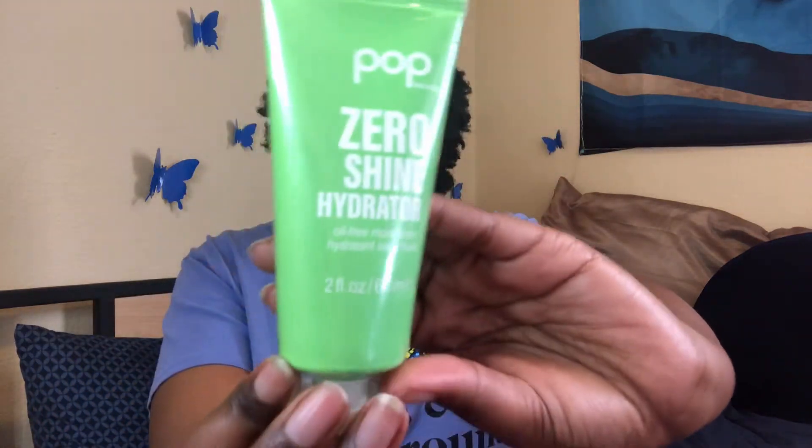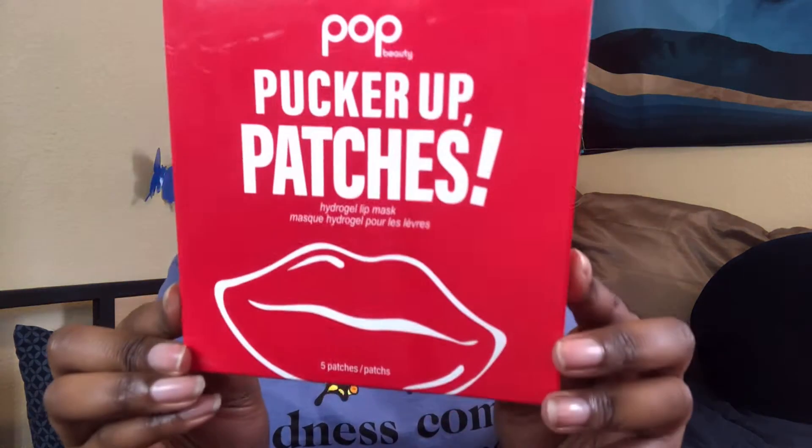Next we have the Zero Shine Hydrator, which is the oil-free moisturizer. Next we have the Pucker Up Patches — these are hydrogel lip masks, and I've never tried a lip mask before. It has hyaluronic acid in it, so she's that girl!